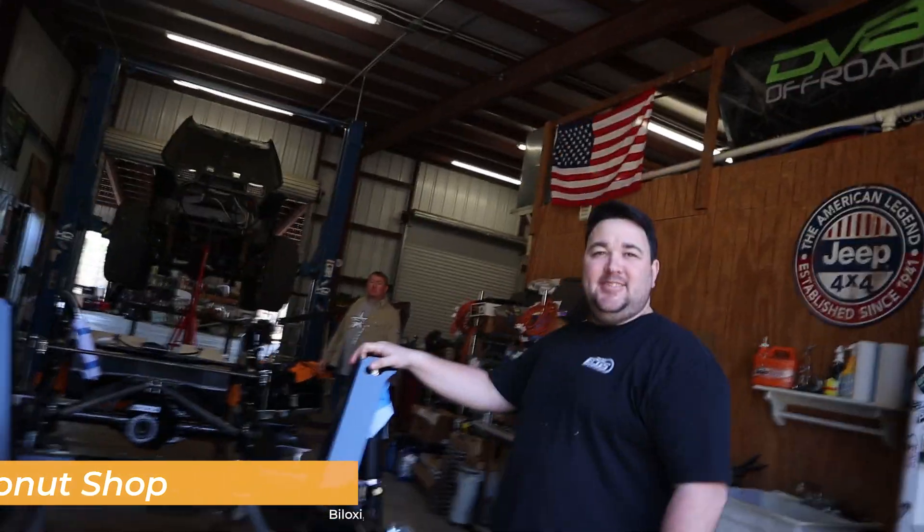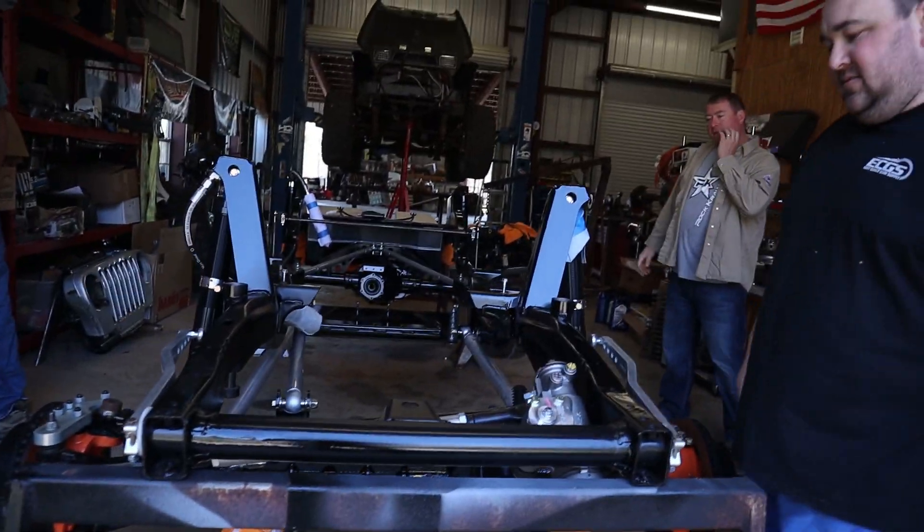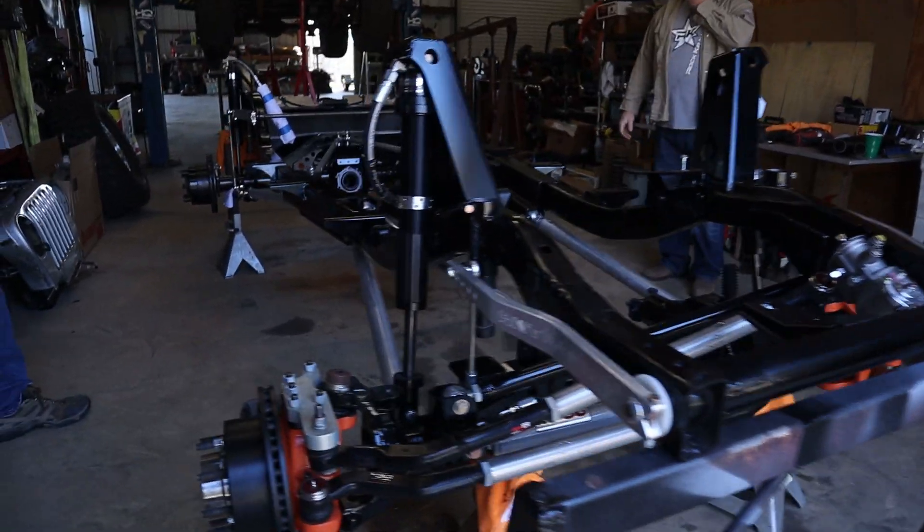Hey, what's up guys? How's it going? I'm Matt. Nice to meet you. This is Rich, good to meet you. Man, this thing is sweet — heck yeah!